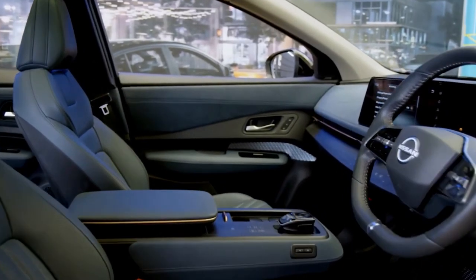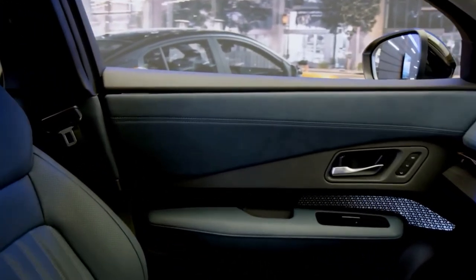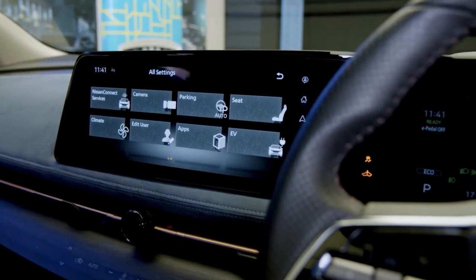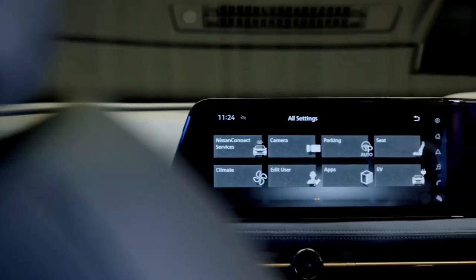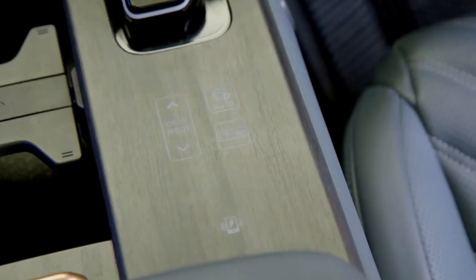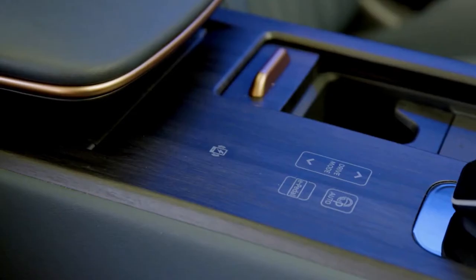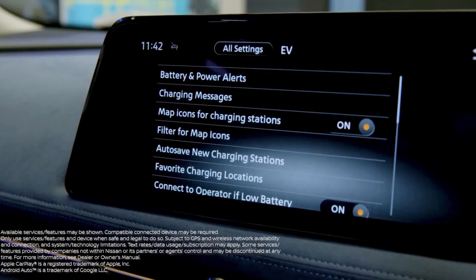The Ariya's interior looks futuristic and minimal. Nissan has discarded every button possible in pursuit of a smooth dashboard that favors a sleek look to match the design of the exterior. Despite Nissan's claim that the Ariya's cabin is unlike a traditional automotive interior, its minimalistic theme appears to be its sole unique trait.